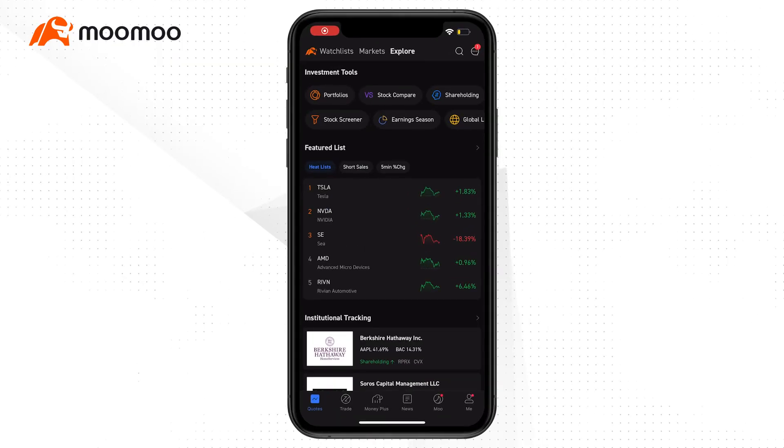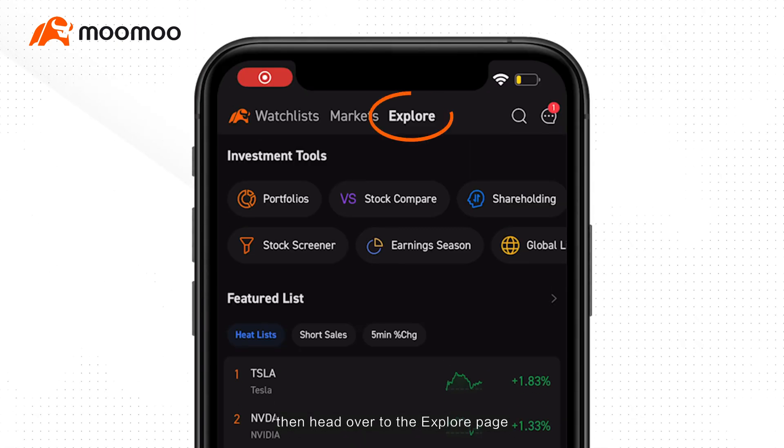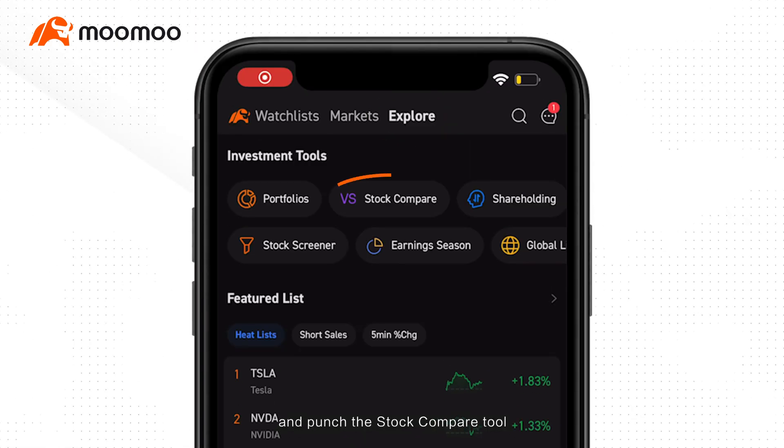Open your Mumu app, go to Quotes, then head over to the explore page and punch the stock compare tool.